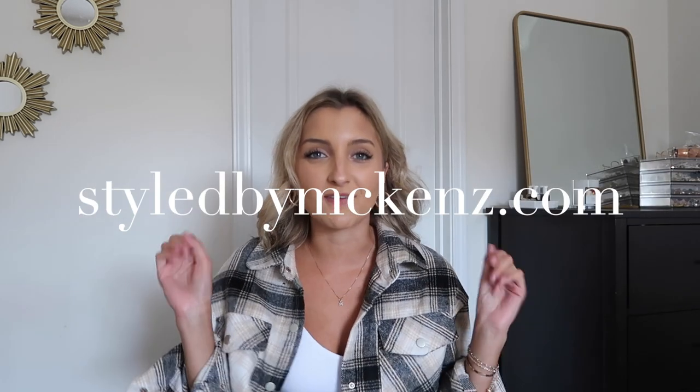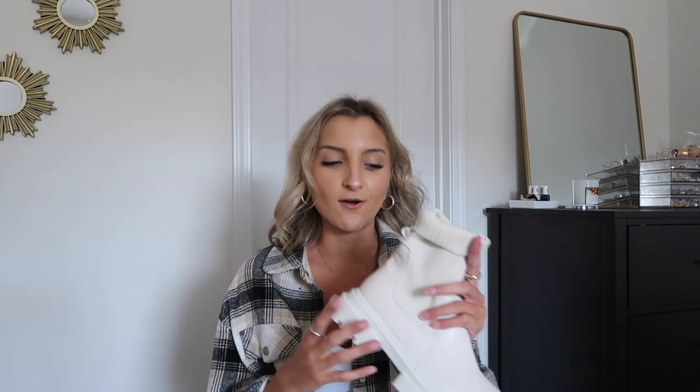Make sure you're checking me out on Instagram at stylebymckens because that is where I style a majority of these pieces. Also on my website stylebymckens.com I've got a bunch of fun blog posts in the works — date ideas, wedding guest dresses, business casual looks, all kinds of stuff. Make sure you're keeping up with me on those platforms and hitting that subscribe button so you don't miss out on next week's Shein haul. Links will be in the description bar below as well as my coupon code, sizing, all that jazz.